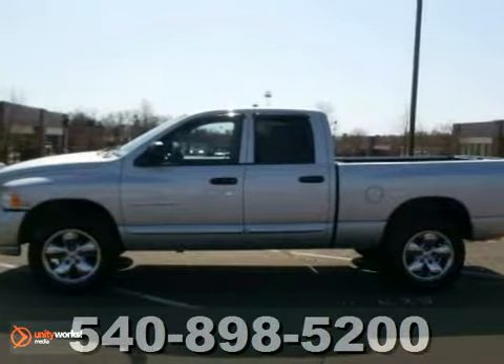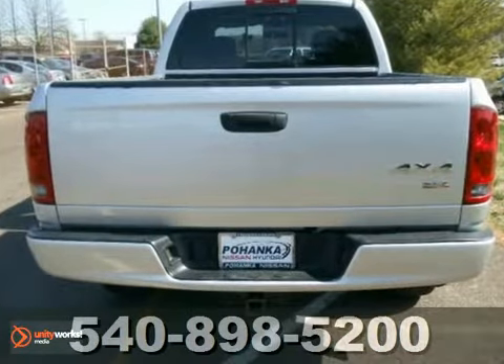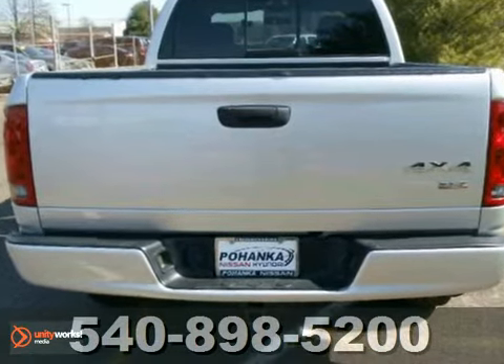Here's a nice 2005 Dodge Ram 1500 SLT. It comes with a Carfax buyback guarantee and is priced below NADA retail.